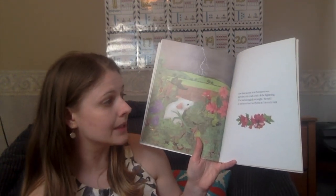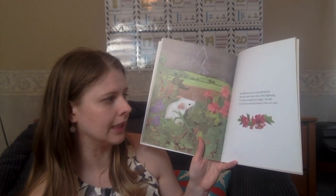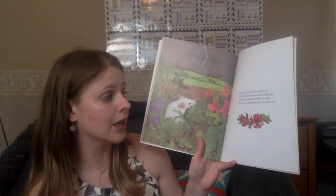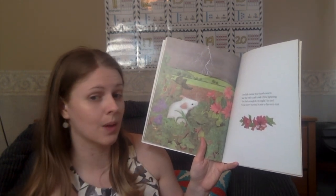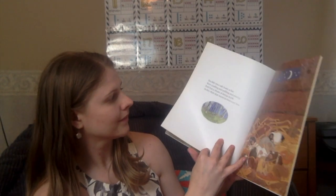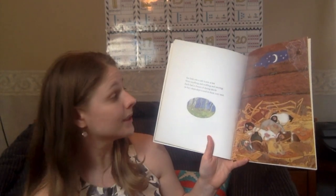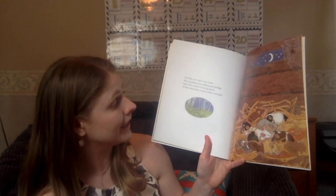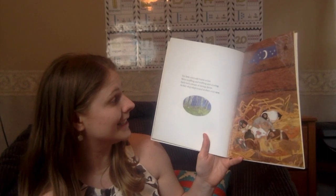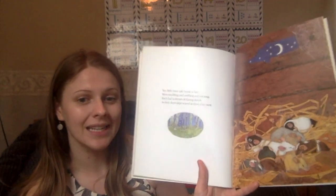One little mouse in a thunderstorm saw the crick, crack, crick of the lightning. 'I've had enough for tonight,' he said. Ten little mice, safe home at last, were snuffling and sniffing and snoring. Each had a dream of daring deeds as they slept, slept, sound in their cozy nest.